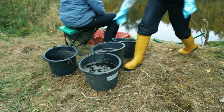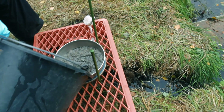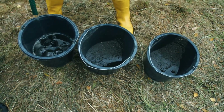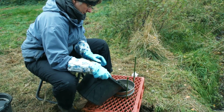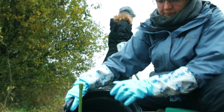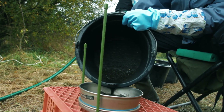We use a sieve with a small mesh size of 0.3 mm in order to ensure that we recover even the smallest remains of weeds and wild plants. The procedure of floating and washing is repeated at least three times per 10-litre sample. It is important to stop pouring the water on time to prevent stones and other components of the sediment from falling onto the sieve, so we really retrieve the smallest plant remains as well.